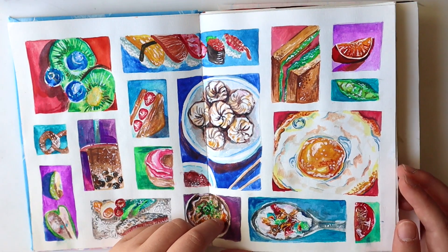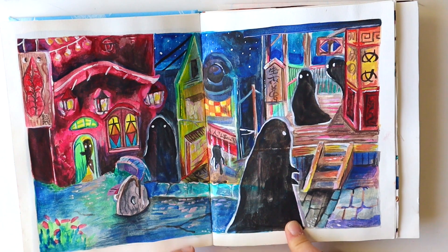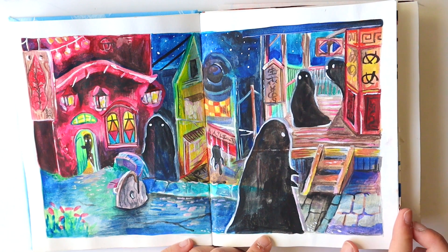Some food done in gouache, and this is my very first YouTube channel video — I just painted Spirited Away.